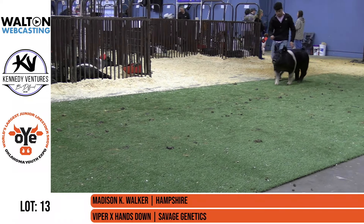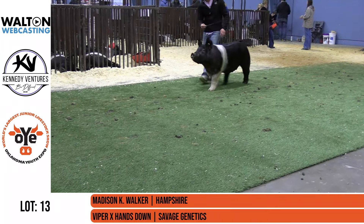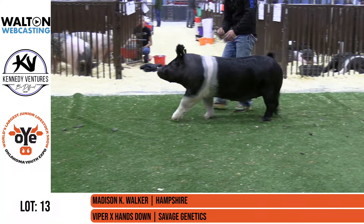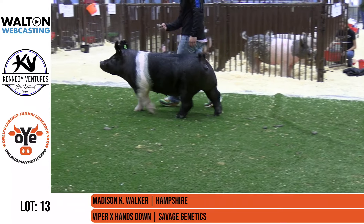Next gilt in is Lot 13. She's your champion Hampshire from Madison Walker. She's a Viper on a hands down, bred by Savage Genetics. Well done, Savage. This is a really, really nice gilt, and Madison's had a really nice show career with this gilt.